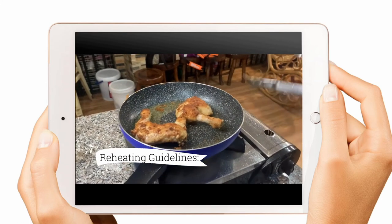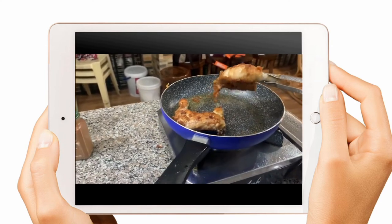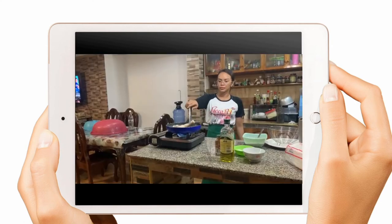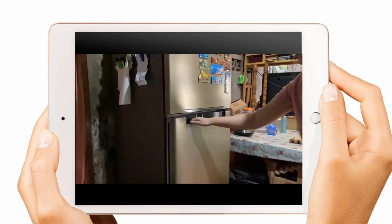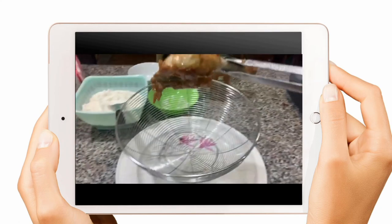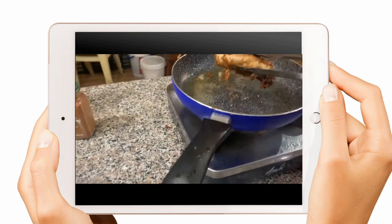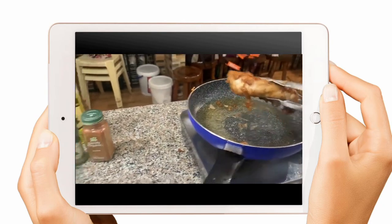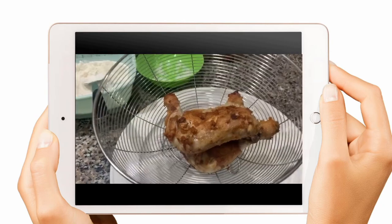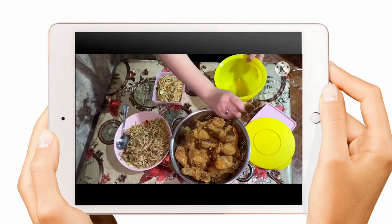Reheating Guidelines: reheat in small quantities, use preheated equipment, stir foods frequently, remove leftover food from the freezer or refrigerator, serve the food immediately or place it in a steam table or preheated hot cart at the correct temperature. Check the temperature of the food before serving if the food has been held.